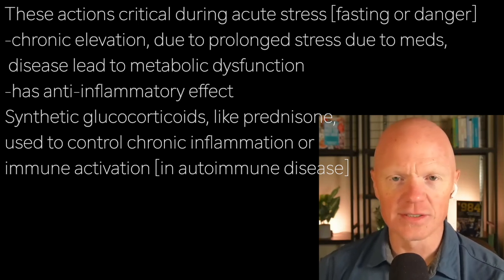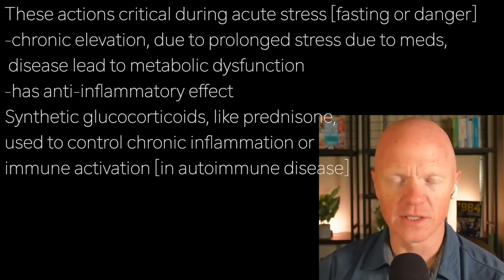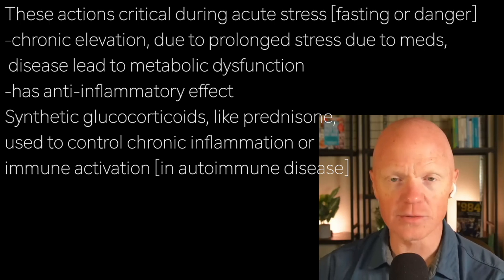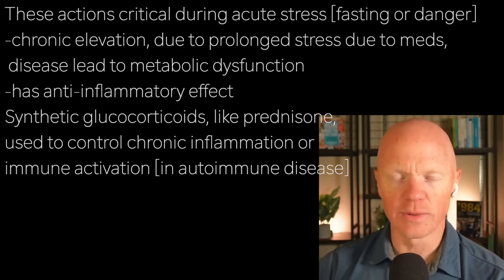These actions are crucial during acute stress, times of fasting or danger where you need to get away from something. But chronic elevation, due to prolonged stress, medications, or disease, leads to metabolic dysfunction.